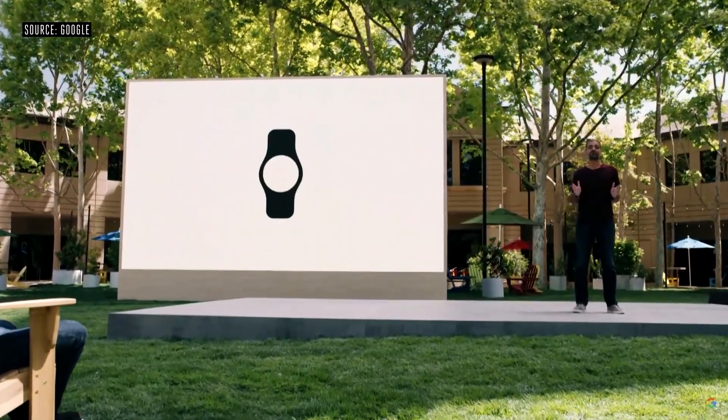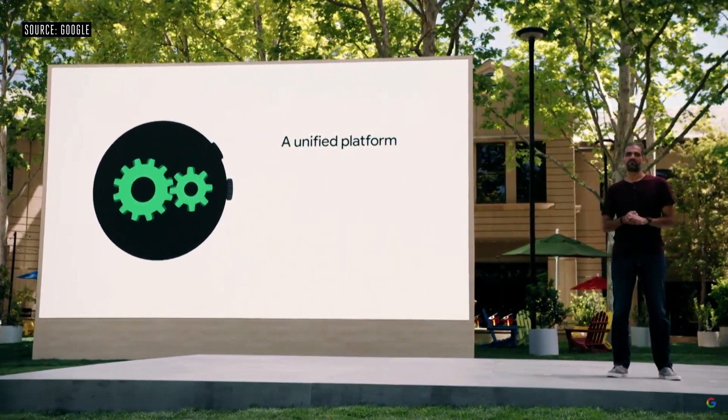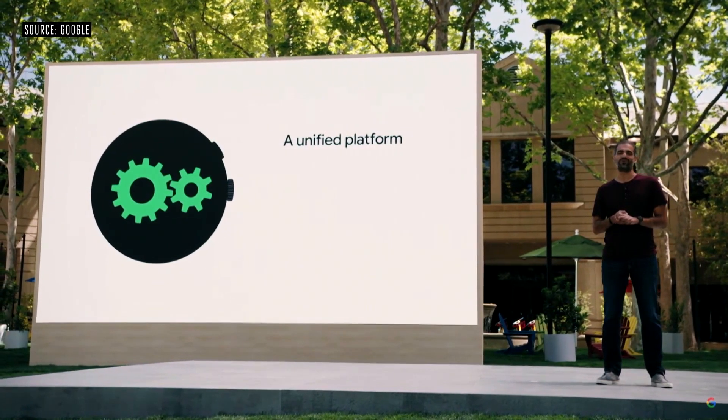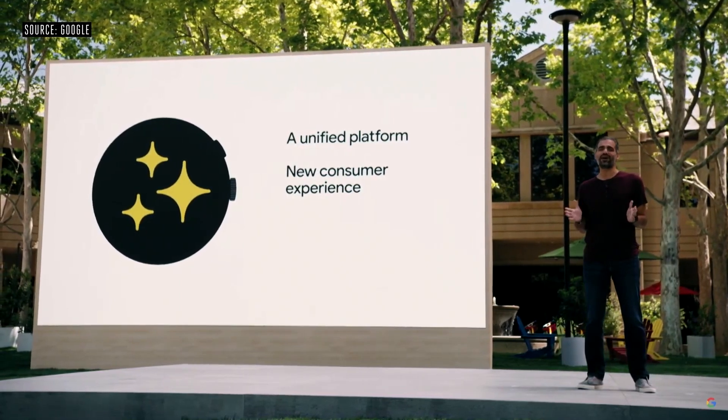The next big announcement has to do with Google's wearable operating system, Wear OS, which is now just called Wear. Samsung's Tizen wearable OS is being merged into a unified platform with Google called Wear. Improvements from this merger will include battery life improvements, 30% faster app loading times, and smoother animations. It will also help developers because they won't have to make apps for two separate wearable operating systems. Overall, this breathes new life into Google's wearable department, which has been struggling to compete with the Apple Watch — which has pretty much dominated wearable electronics, excluding Fitbit and exercise trackers.